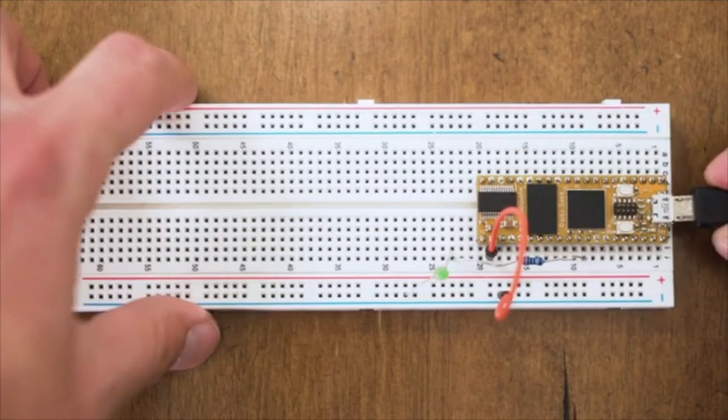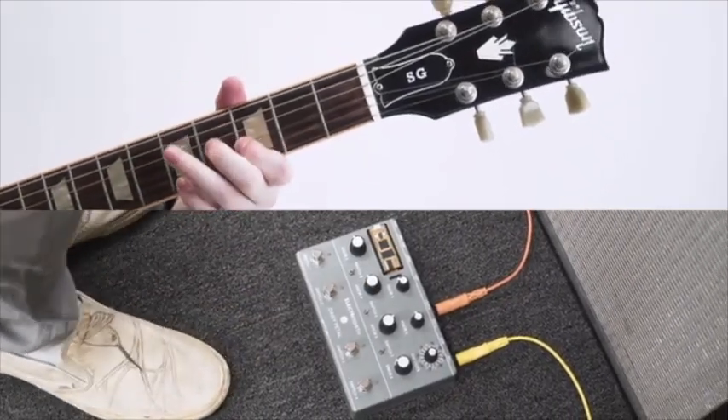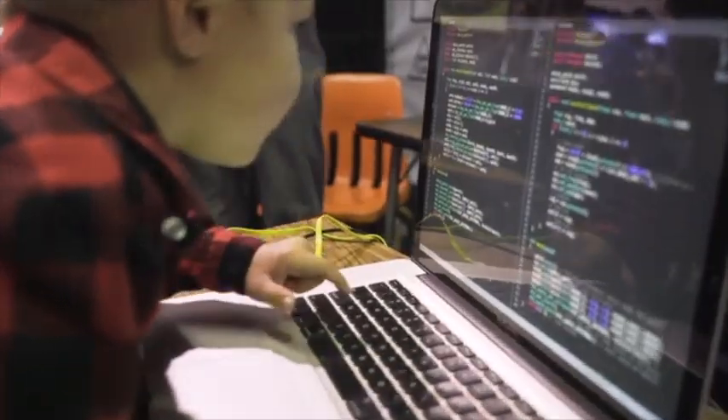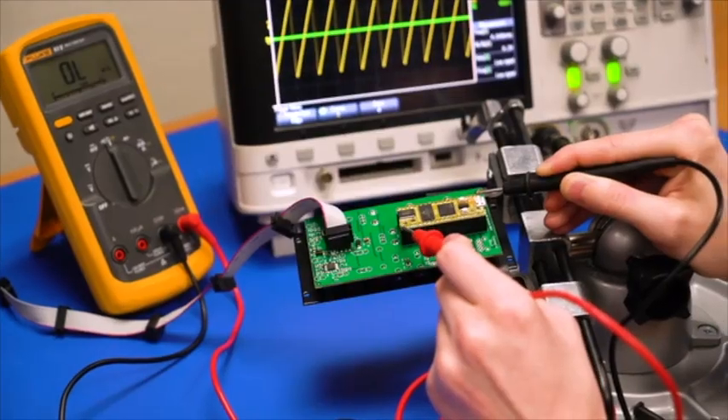Use DAISY and a breadboard on your desk and bring it with you to the stage or studio. It's an ideal solution for teaching kids how to code, yet powerful enough that designers can use it for product development.